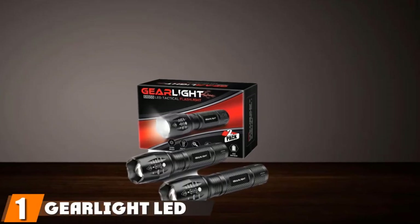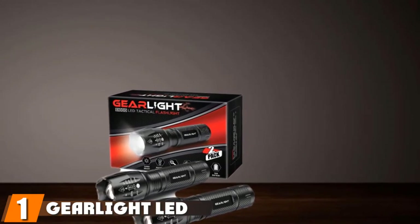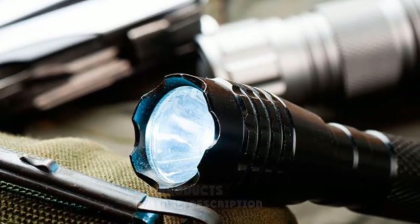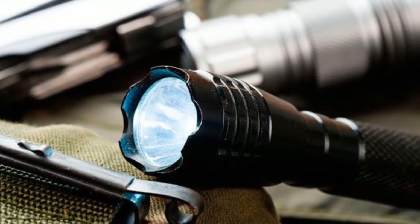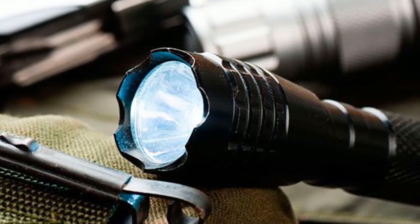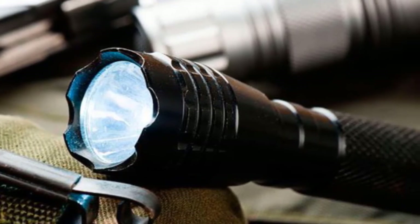At the first position of our list, we have the GearLite LED Tactical Flashlight Zone 1000. The GearLite LED Tactical Flashlight shines 10 times brighter than an incandescent light bulb with a maximum output of 1,040 lumens. During power outages, it will light an entire room. Outdoors, the beam focuses on objects up to 1,000 feet away. Get ultra-bright, long-lasting light using 3 AA batteries or a single 18,650 lithium battery.